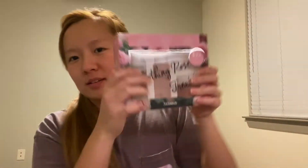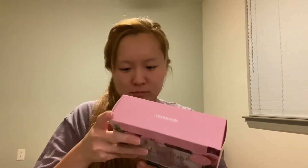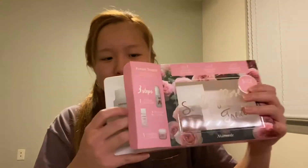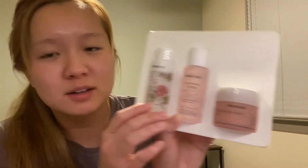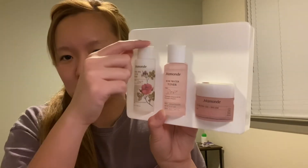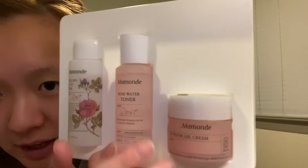And then last I'm going to open this set. This is actually a steal — it was only about $11 at Ulta right now because of Valentine's Day sales, 50% off. So first here we have the oil cleanser — it came with a little pump too, so after I use it I can switch this on and that'll be easier to use. Here's the toner. And then here's the cream.